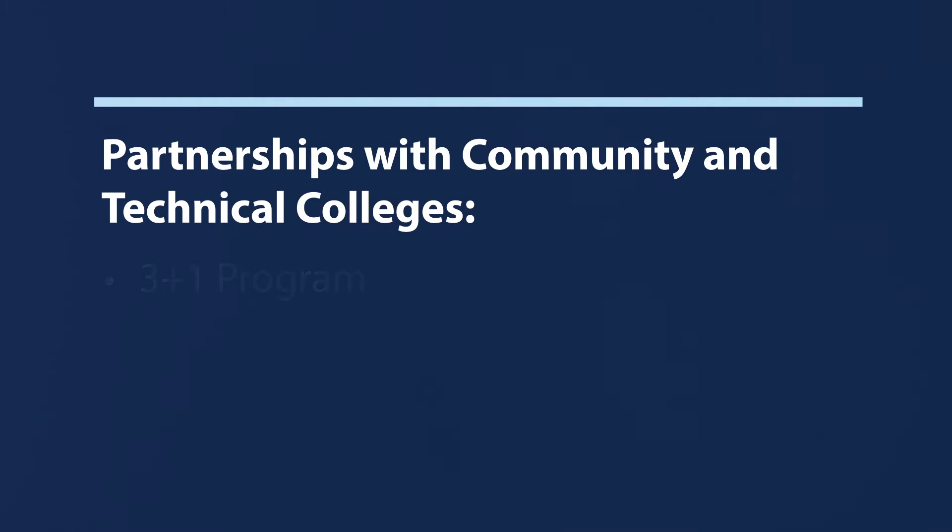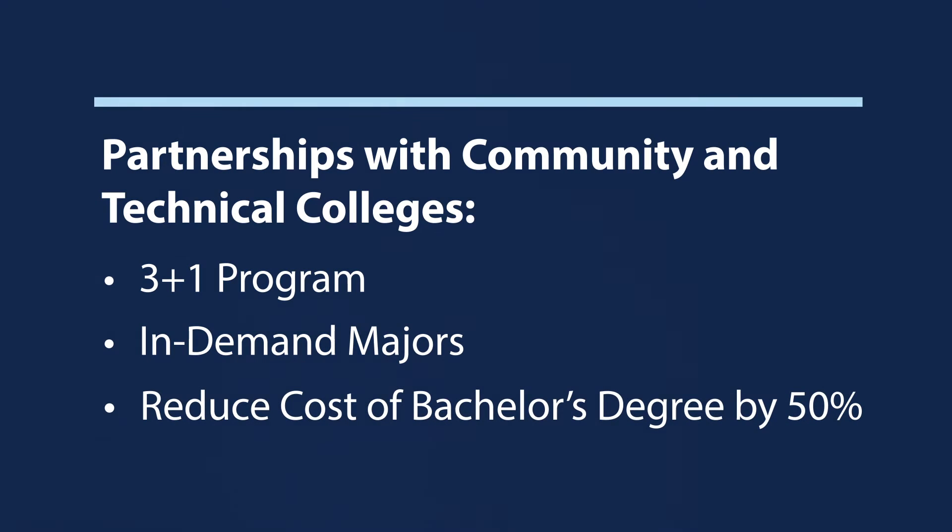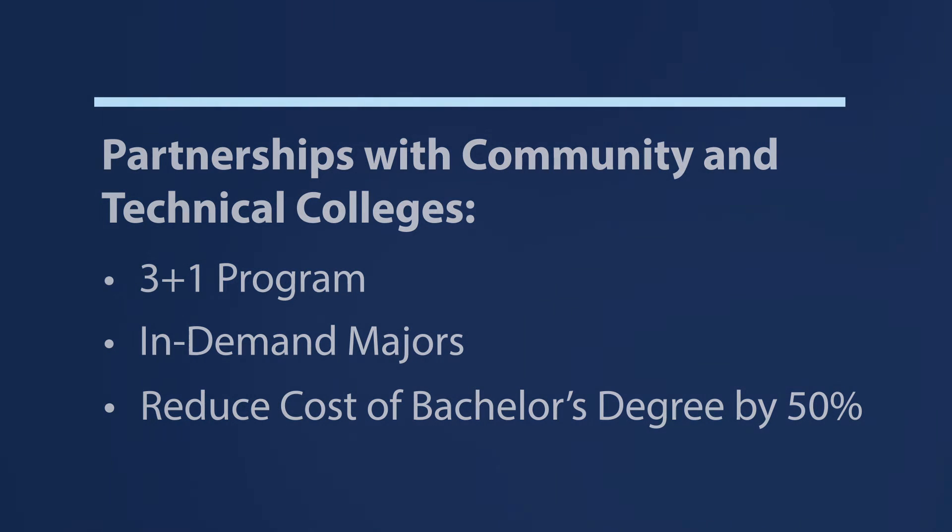When your goal is to finish your bachelor's degree quickly and affordably without leaving home, Franklin's 3-plus-1 program is a great option for you. By working with your academic advisor or Franklin representative at your community college, Franklin enables you to maximize your associate degree credits, take applicable third-year courses at your school, and complete your Franklin classes entirely online.